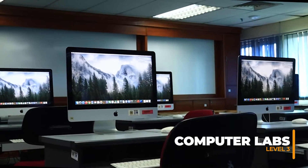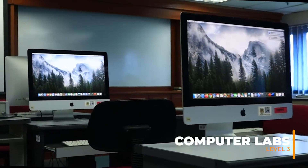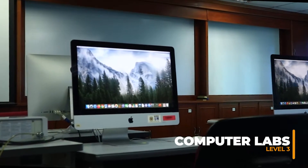Here we come to the first lab, Lab 1, which is equipped with Apple iMac computers. Our school has 5 computer labs and tutorial classes are usually held here.